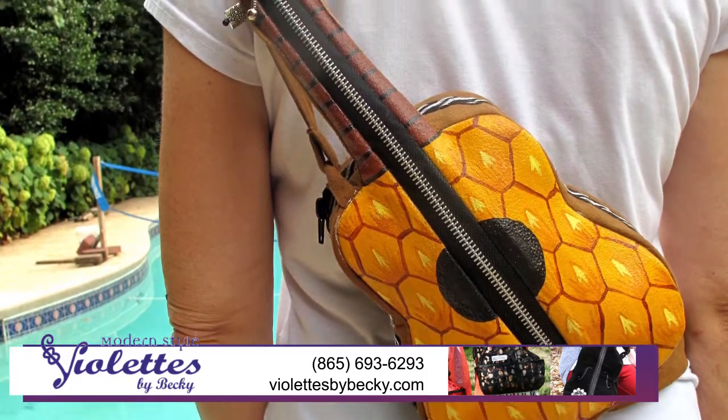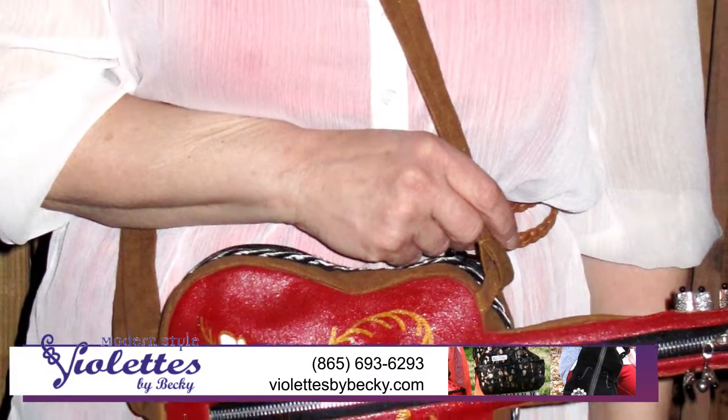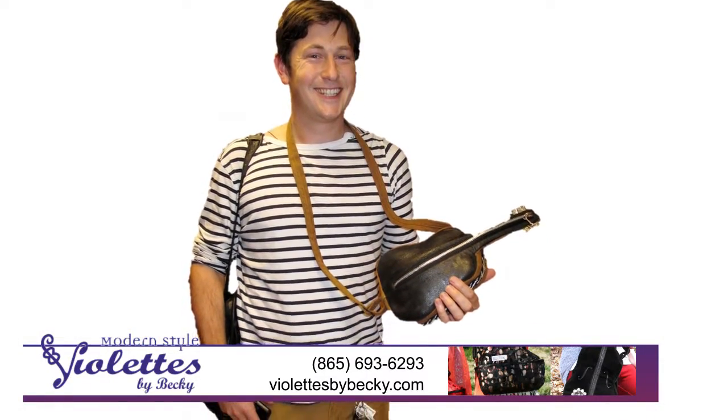The whimsical wearable art is painted by Tennessee artisans with over 60 guitar paintings to choose from. If you can't find what you'd like, contact us or get a DIY bag with instructions to paint your own guitar purse.